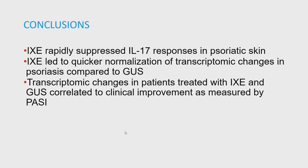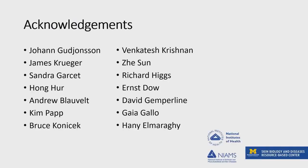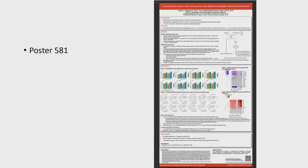In conclusion, ixekizumab rapidly suppressed the IL-17 response in psoriatic skin, as demonstrated using independent in vitro keratinocyte data signatures. Ixekizumab also led to quick normalization of transcriptomic changes using normal skin expression as a reference. We also showed that this normalization metric correlates with PASI improvements, confirming it has clinical implications. I will be presenting this tomorrow afternoon at 6:10 — please stop by, I'm happy to discuss more.